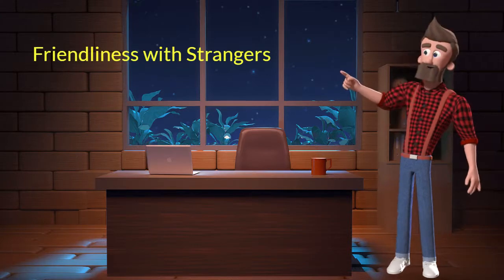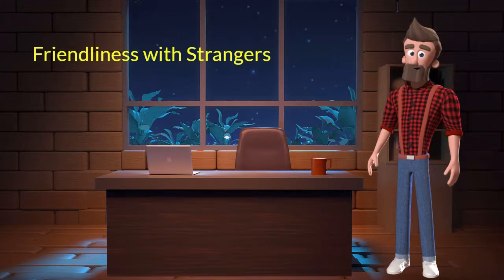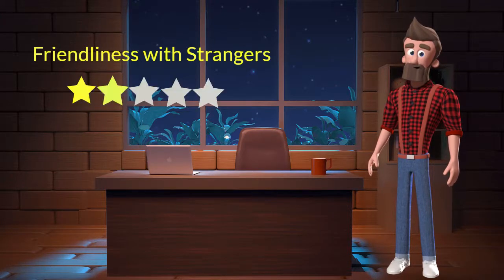Friendliness with strangers: This dog breed is not very friendly with strangers. I will rate it 2 out of 5 for its friendliness with strangers. If you are looking for a guard dog, then you can adopt this breed.